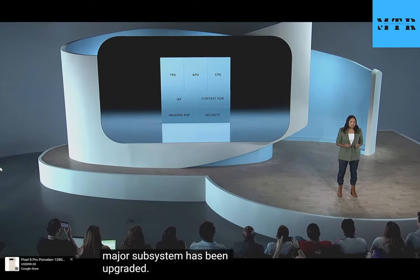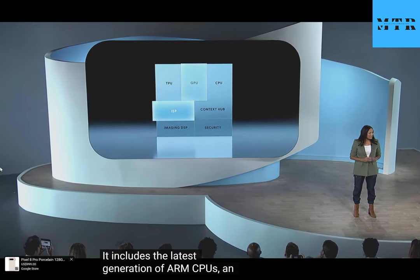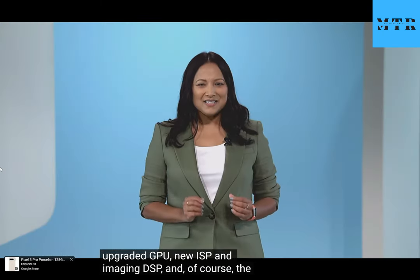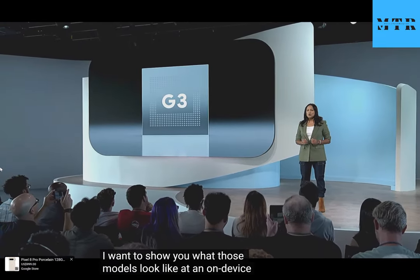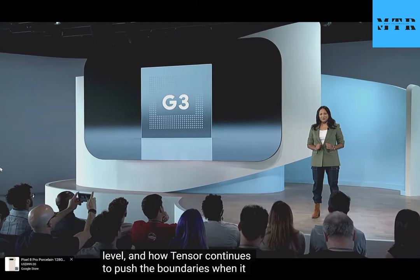It includes the latest generation of ARM CPUs, an upgraded GPU, new ISP and imaging DSP, and of course the TPU — our on-device AI engine that we've custom-designed to run Google's AI models efficiently. I want to show you what those models look like at an on-device level, and how Tensor continues to push the boundaries when it comes to AI innovation in mobile computing.